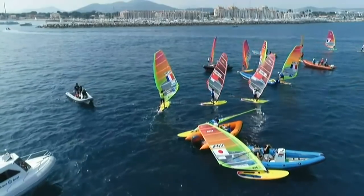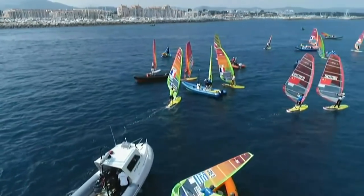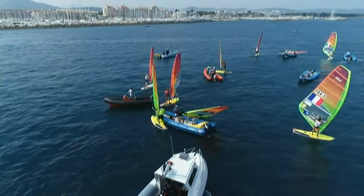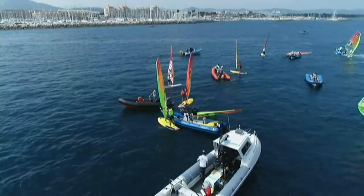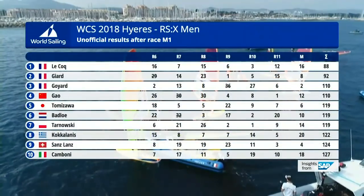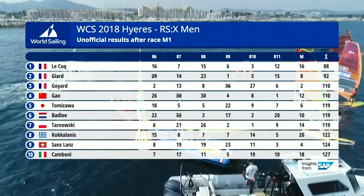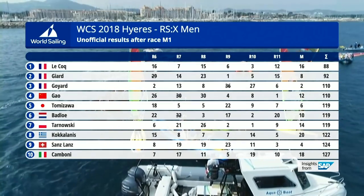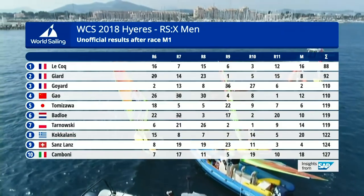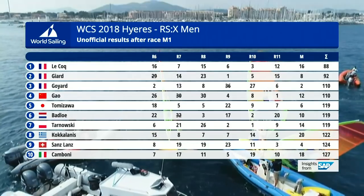How much of an advantage is home knowledge? The World Cup has been here for a while, and all the windsurfing community — it's a very nice event and people love coming here, so a lot of people have sailed here before. But the occasional gust, the occasional shift — they will recognize those earlier on and it gives them a little edge. The tricolore finishes in positions one, two, and three. Gao of China, who started the day in third, slipped down to fourth. Tomizawa of Japan in fifth, and Kieran Badlow in sixth. And I wonder if Kamboni ran out of steam — he was up there in the top three for the first couple of legs and then ended up in tenth.